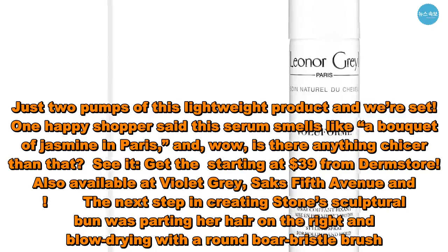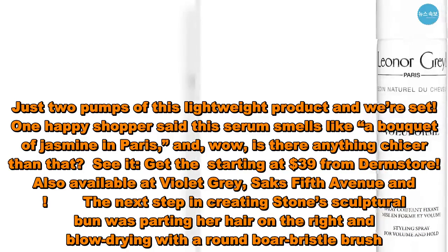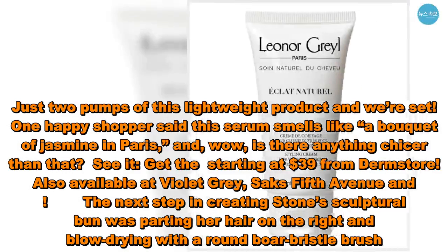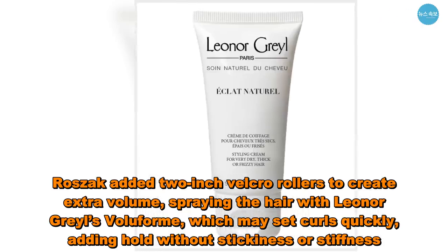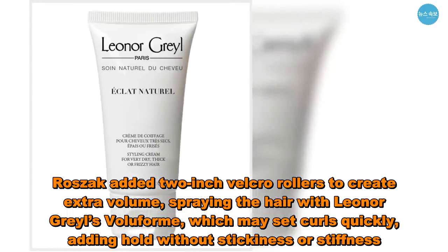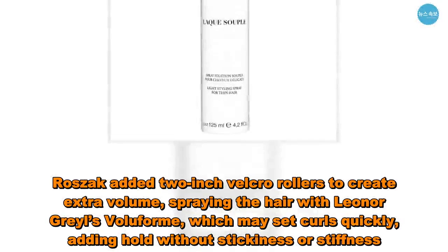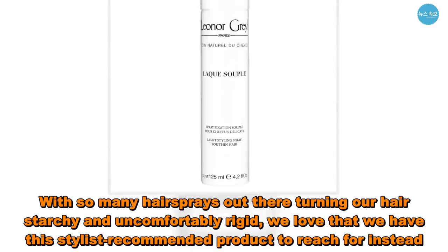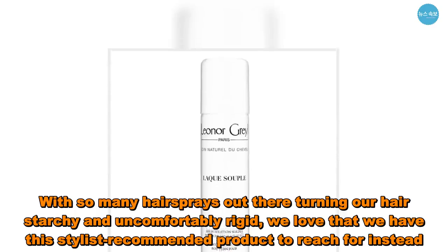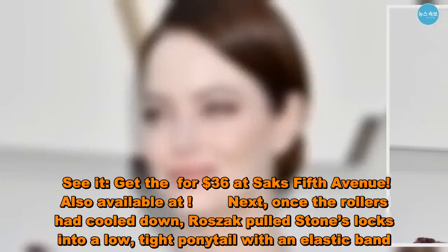The next step in creating Stone's sculptural bun was parting her hair on the right and blow-drying with a round boar-bristle brush. Roszak added two-inch velcro rollers to create extra volume, spraying the hair with Leonor Greyl's Voluforme, which may set curls quickly, adding hold without stickiness or stiffness. With so many hairsprays out there turning our hair starchy and uncomfortably rigid, we love that we have this stylist-recommended product to reach for instead. Get it for $36 at Saks Fifth Avenue.